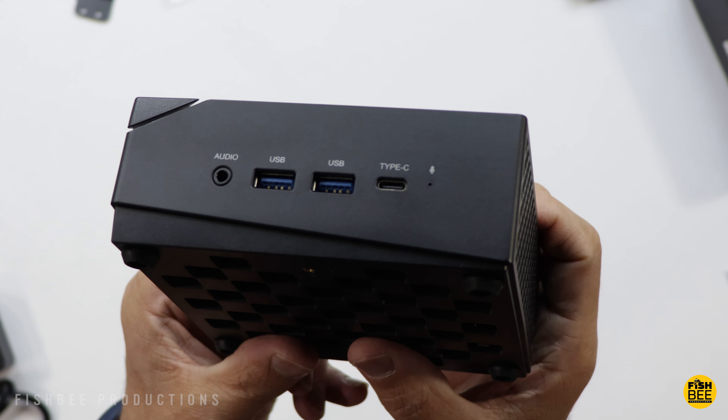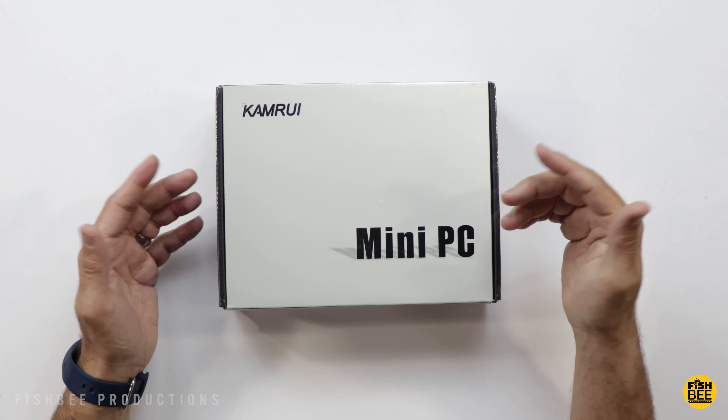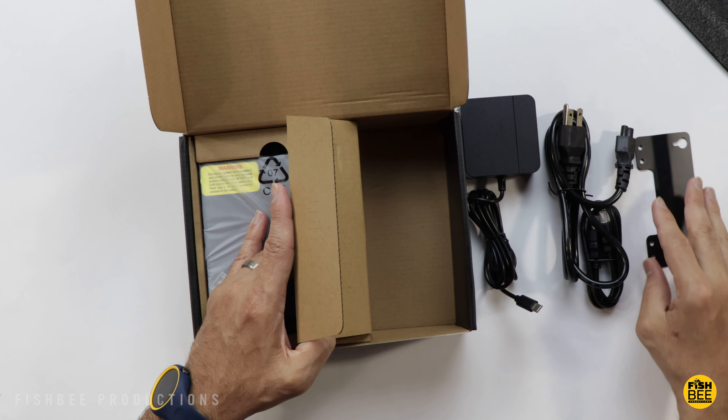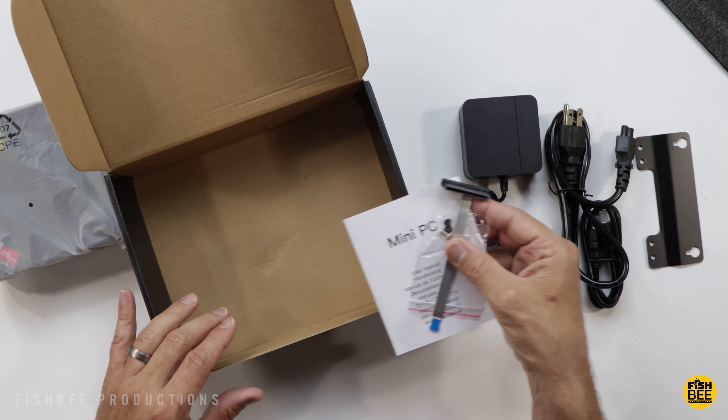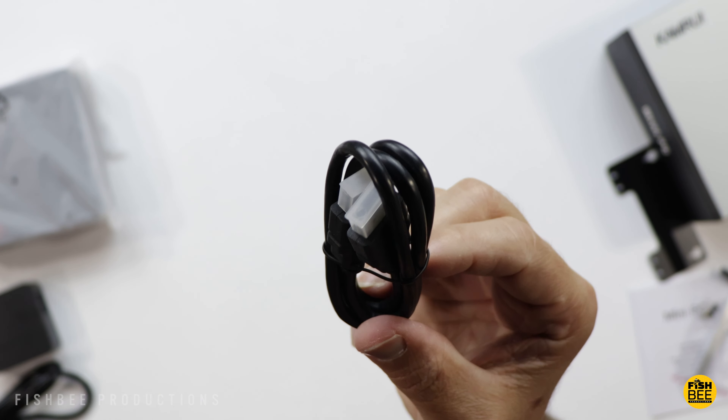Some of the specs on this one: you've got an AMD Ryzen 5 5500U processor, 16 gigabytes of DDR4 RAM, and it can go up to 32 gigabytes. It also comes with a 512 gigabyte M.2 SSD for storage, maxing out at 2 terabytes. You've also got a dual network port, it can support a dual screen setup up to 4K resolution at 60 hertz, dual band Wi-Fi on 2.4 and 5 gigahertz, Bluetooth 4.2, and it comes with Windows 11 Pro. This is model number AM06 Pro.